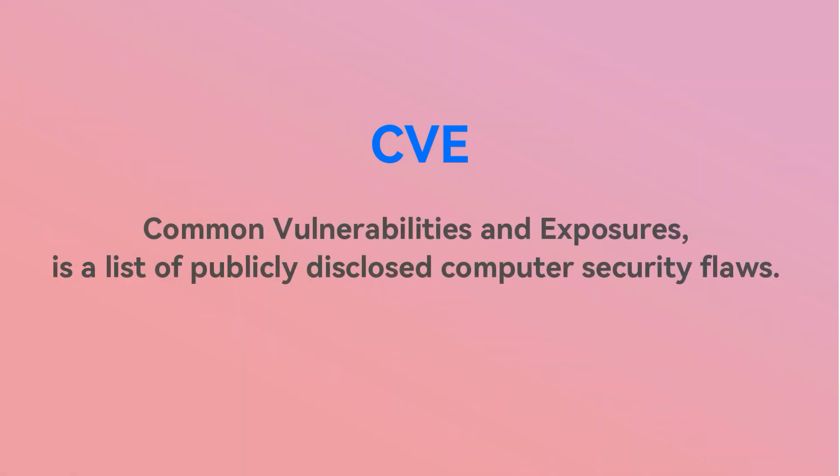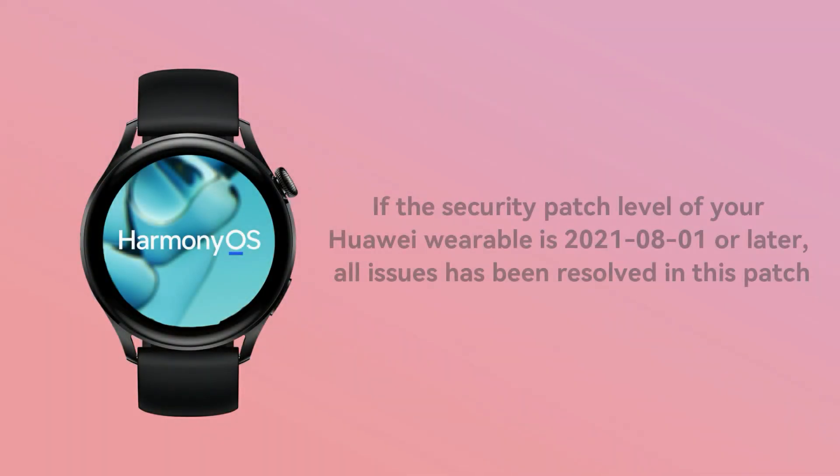CVE, or Common Vulnerability Exposure, is a list of publicly disclosed computer security flaws. If the security patch level of your Huawei wearable is 2021.08.01 or later, all issues recognized at the moment have been resolved in this patch.